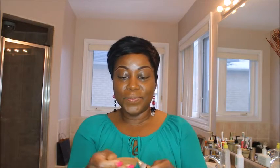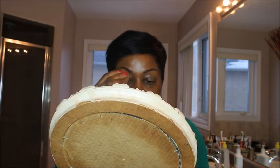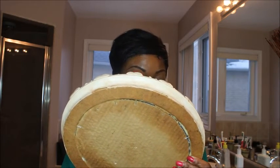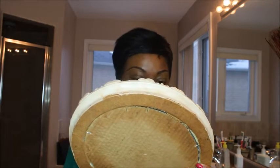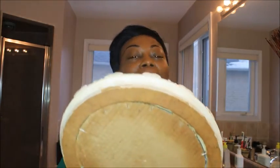Now I'm going to do my foundation, and this is what I use — it's LA Girl. I finish it up very well. I'm not really a pro in makeup but I'm trying my best, and then I get it all the way down to my neck area.